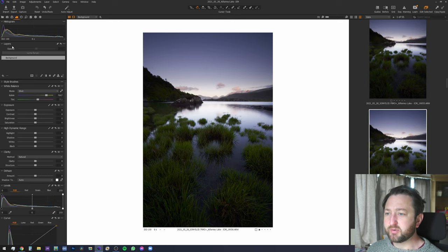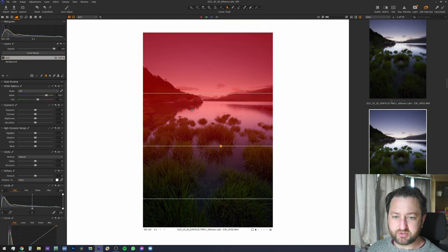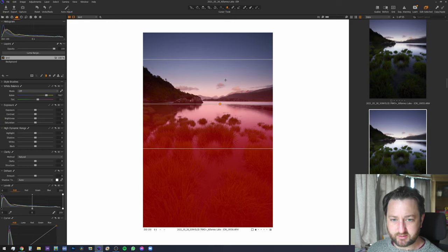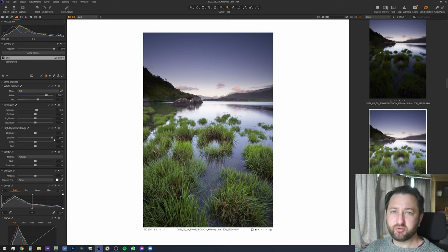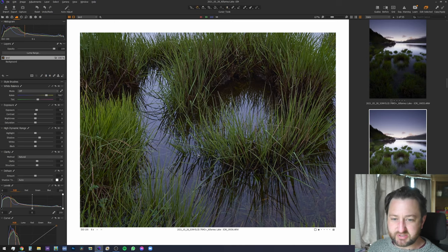Now we need to bring up the foreground. I'm going to do my classic grad mask — spin it around so it covers the bottom — and bring up the shadow and exposure a little bit. I still want to give an essence that it's darker than the sky, but you could really balance it out. However, it looks too fake — you want to give an essence of what it was actually like. Adding a bit of clarity and structure just makes it pop a touch and sharpens it up a little bit more.